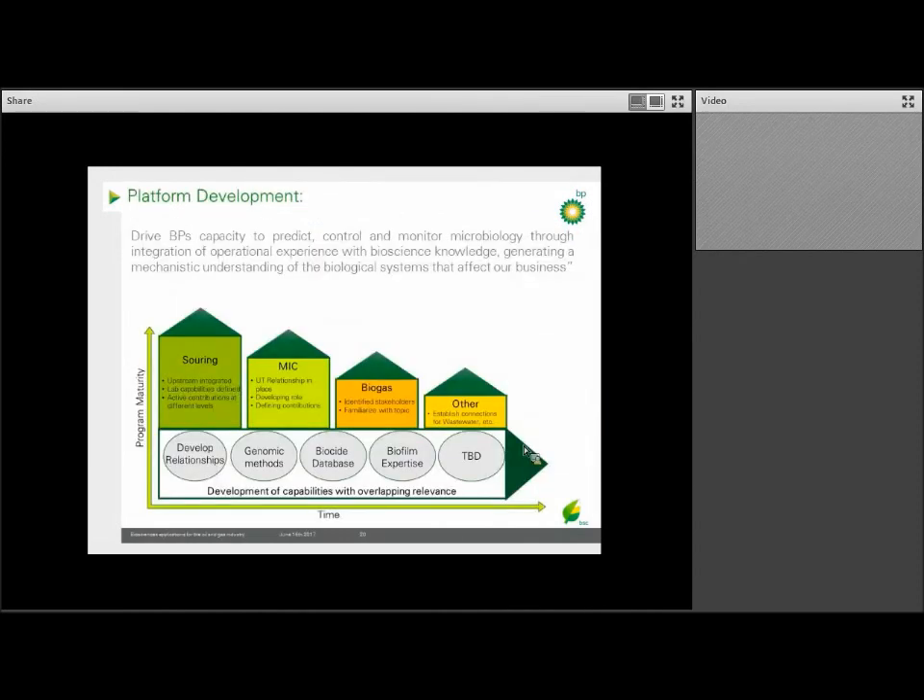Overall, our goal for our microbiology platforms is to be able to predict, control, and monitor microbiology through the integration of both our knowledge and operational know-how. We've spent the most effort so far in the area of biosouring, but we've been ramping up our efforts on corrosion with Upstream Technology. BP has also made a strong play into the world of biogas. Looking to the future, areas like wastewater and remediation are obvious next areas to pursue, and as we develop capabilities to support our current activities, we'll be growing the foundation to work on new areas that require similar capabilities.